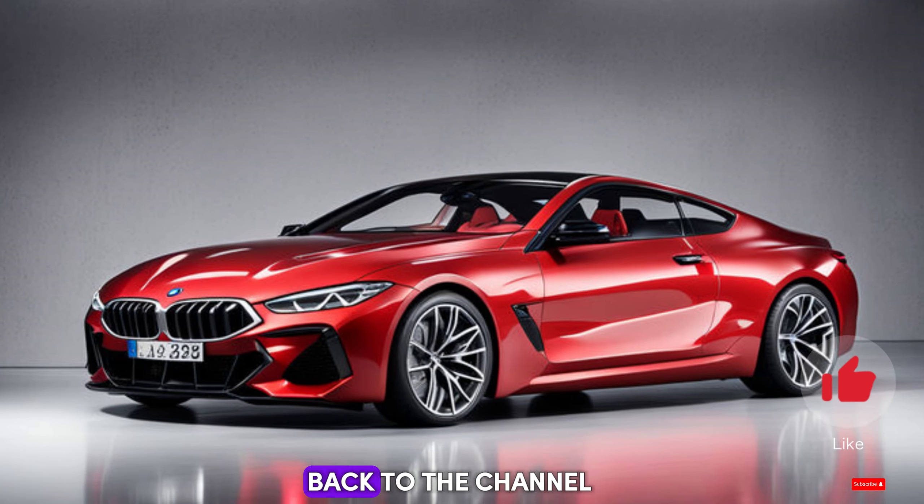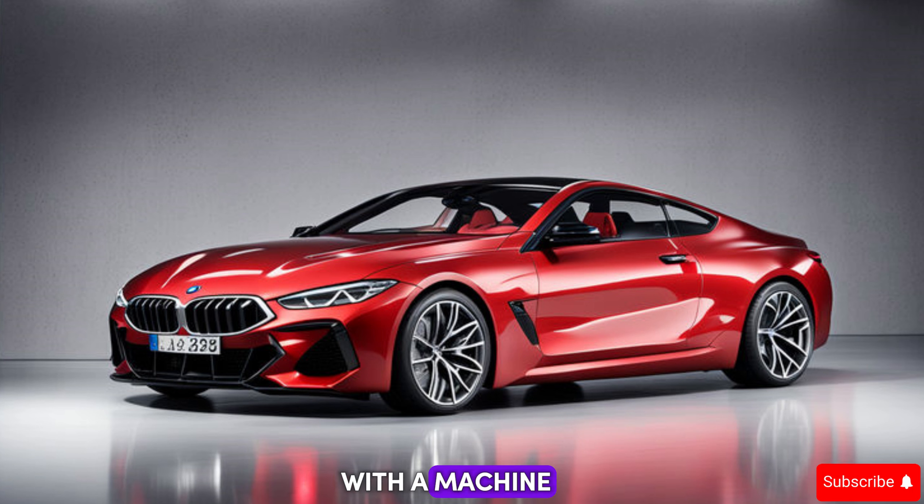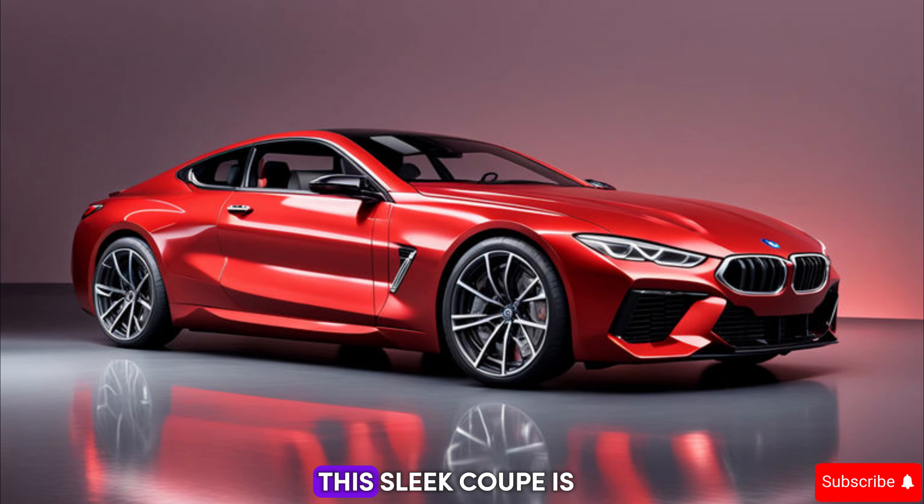Hey everyone, and welcome back to the channel. Today we're getting up close and personal with a machine that embodies the very spirit of performance: the 2025 BMW M8. This sleek coupe is not just a pretty face — it's a technological marvel designed to pin you to your seat and carve canyons into corners.